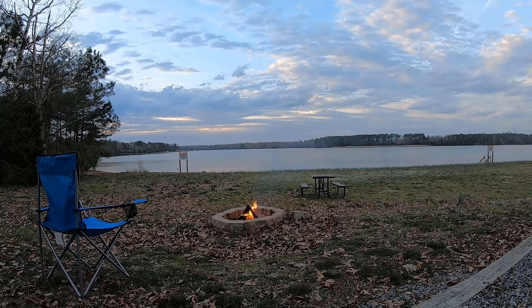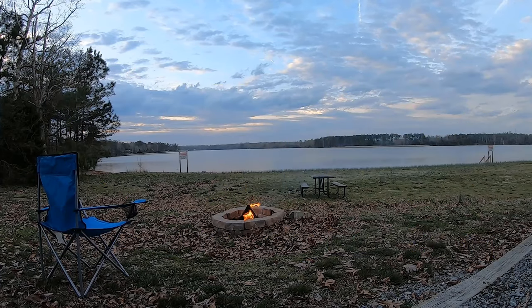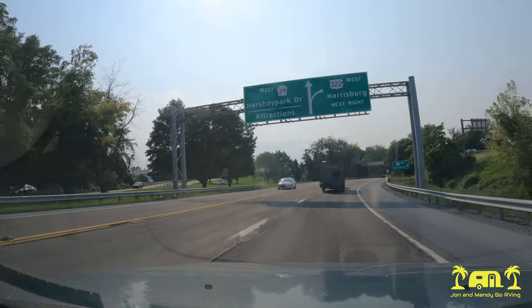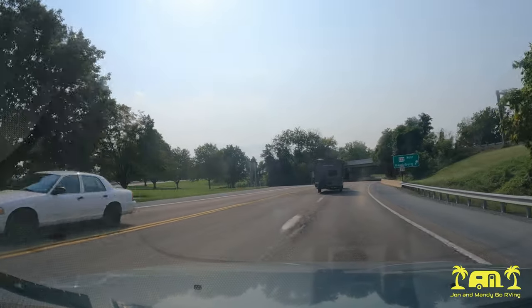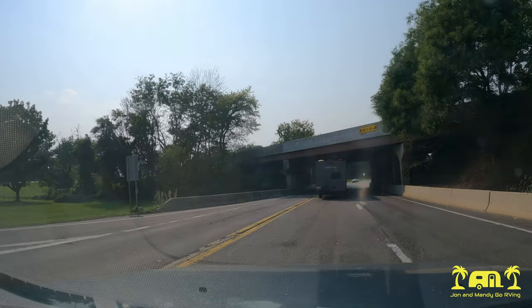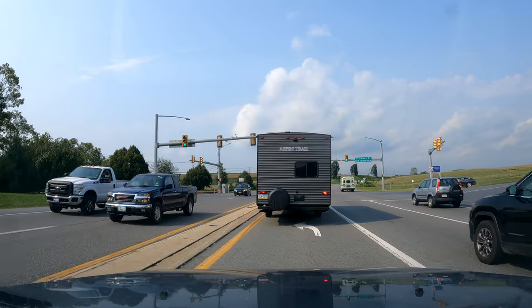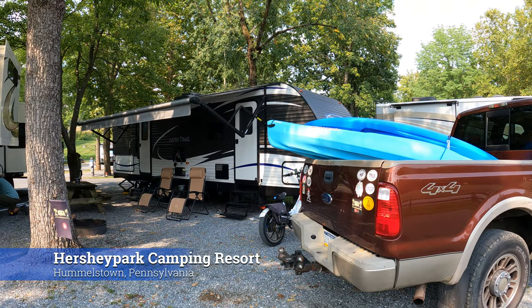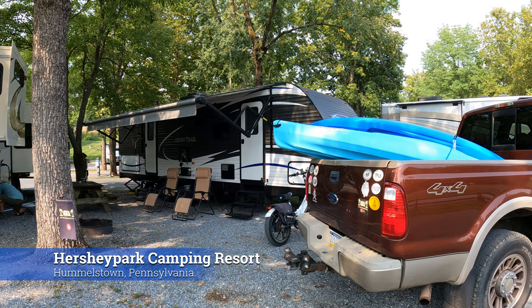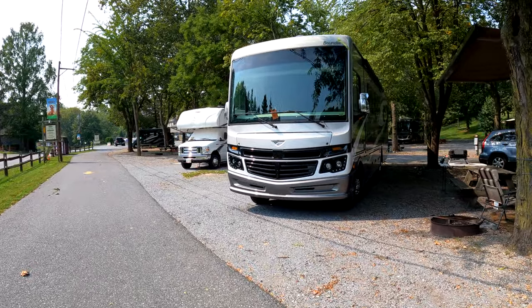Hello everyone and welcome back to John and Mandy Go RVing. Today we are touring Hersheypark Camping Resort, which is located in Hummelstown, Pennsylvania. This campground is only two miles away from Hersheypark itself. The campground is owned by Hershey Entertainment and Resorts Company and mostly caters to the patrons of Hersheypark.